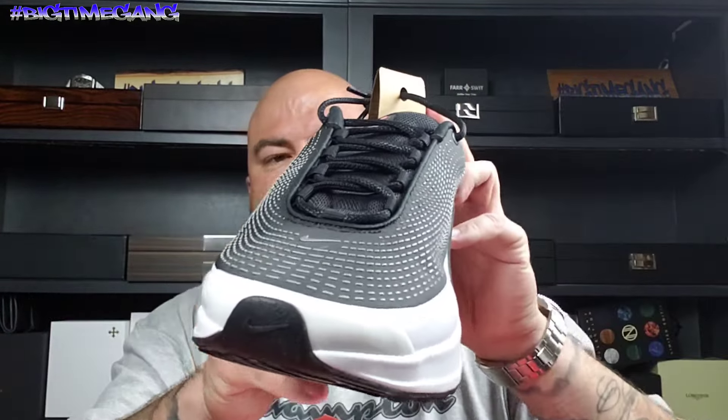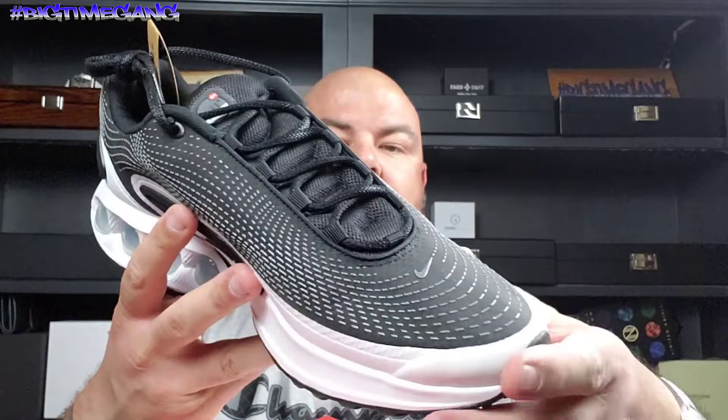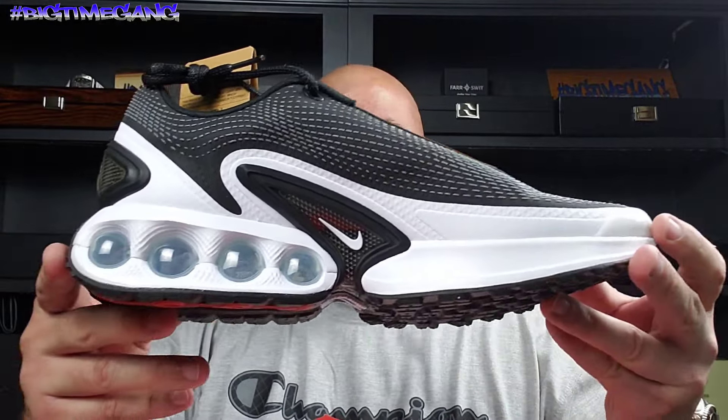The all black with the pink was like the one they were promoting the most — I saw that one everywhere for like a month or two before it dropped. I wasn't attracted to that one at all. I don't wear pink and I'm not that much of a color guy.